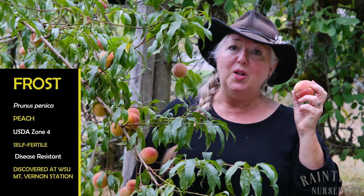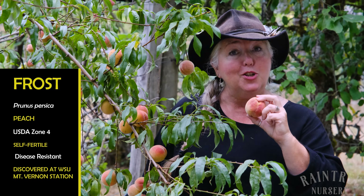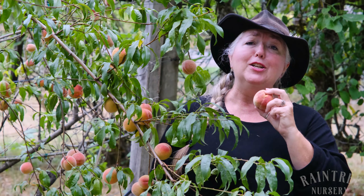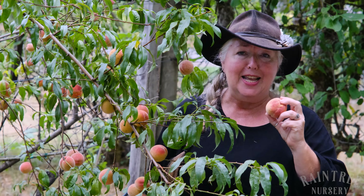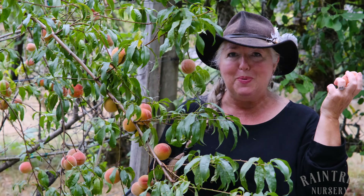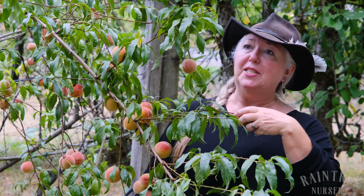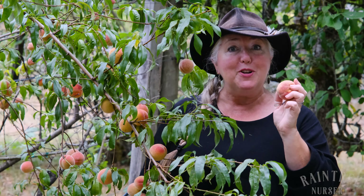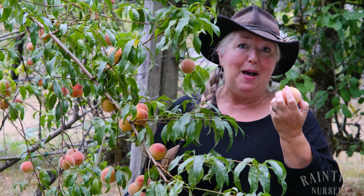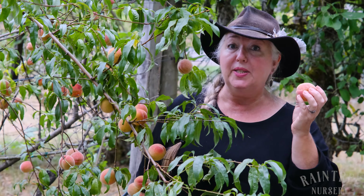It does suffer from peach leaf curl, which is a problem in cool, wet spring areas. Frost does get peach leaf curl, but luckily Frost is also incredibly vigorous, and it just continues to thrive through infections. As long as the tree is established, it will set out new leaves and set fruit and ripen that fruit as if nothing had happened.